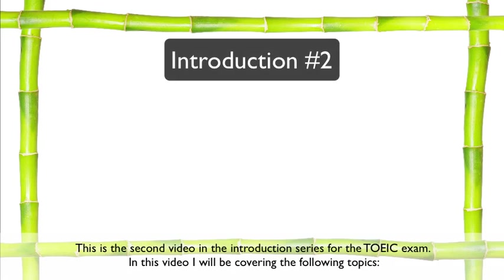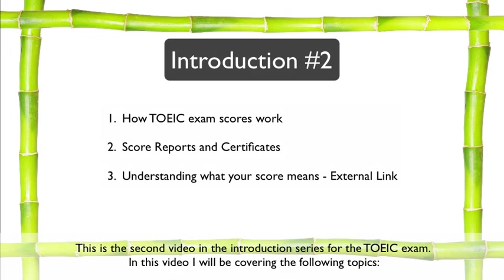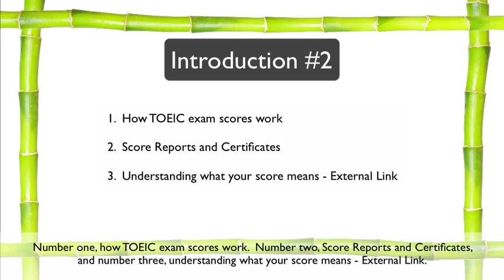This is the second video in the introduction series for the TOEIC exam. In this video, I will be covering the following topics: number one, how TOEIC exam scores work; number two, score reports and certificates; and number three, understanding what your score means, with an external link.